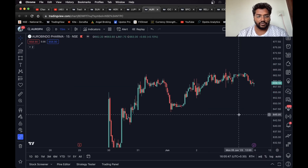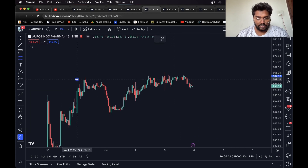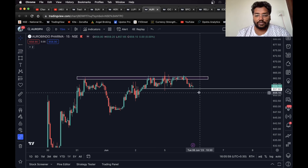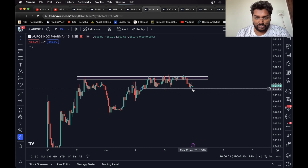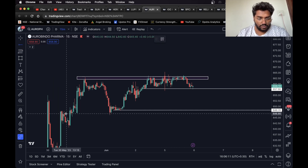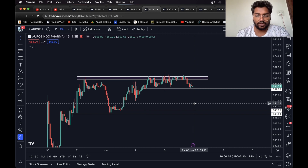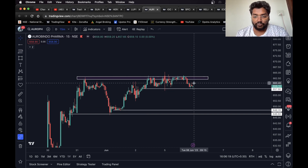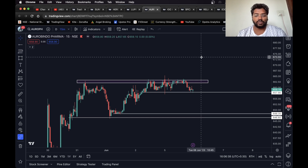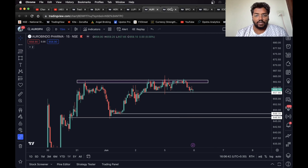Moving on, we have Auropharma. I can see a level over here. If the stock breaks this level, you can consider this as your target — either this level or this one, both look like good support levels, so you can consider them as targets for a short trade. For long, I wouldn't suggest going long unless it sustains above this level. Once it does, you can take a long entry and consider pivot as your target. Remember, 0.8 to one percent target is very good for intraday.